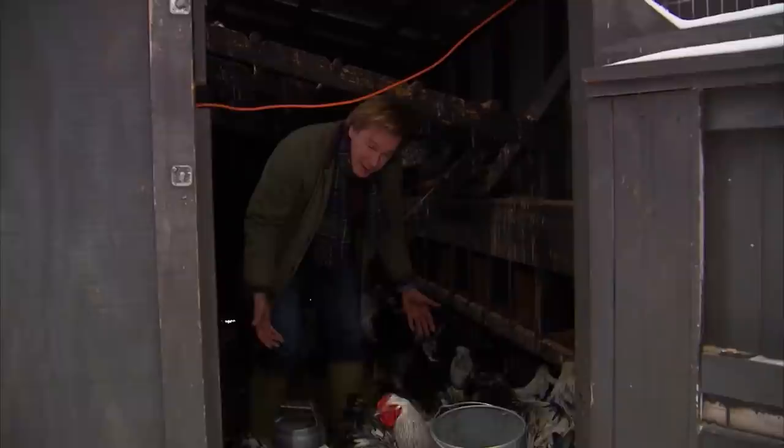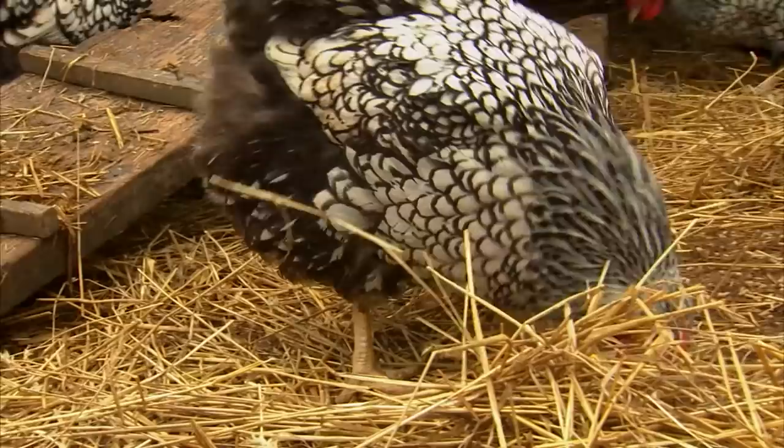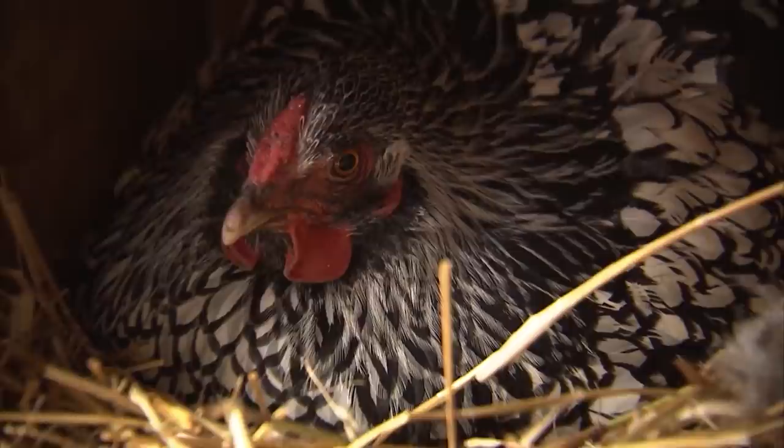You wouldn't need this many for a backyard flock. This is a great breed because they're very gentle. They're a great dual-purpose, gentle breed — just a few hens in your backyard would supply you with all the fresh eggs you could eat.